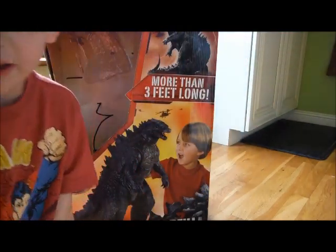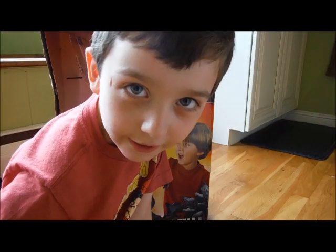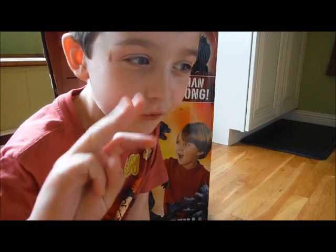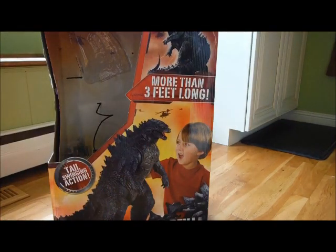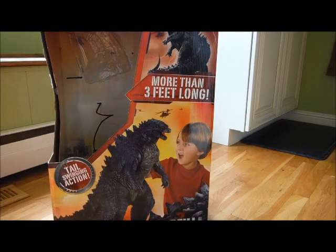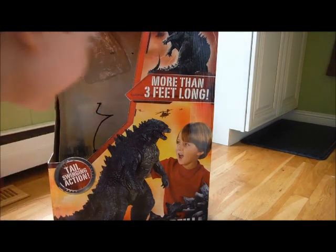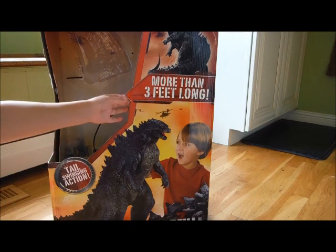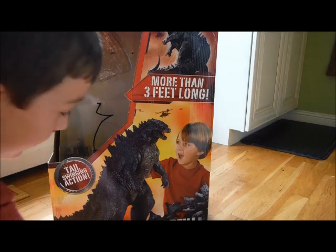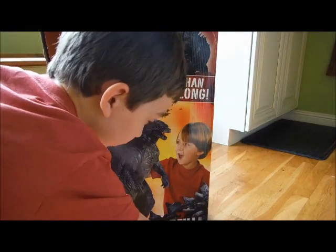Hey everyone, please like, comment, and subscribe. This is my first subscriber special — it's for my fourth subscriber special. It's about the giant size Godzilla. It has a back-and-forth, moving tail, and it says it's about more than three feet long. There's the Godzilla logo.